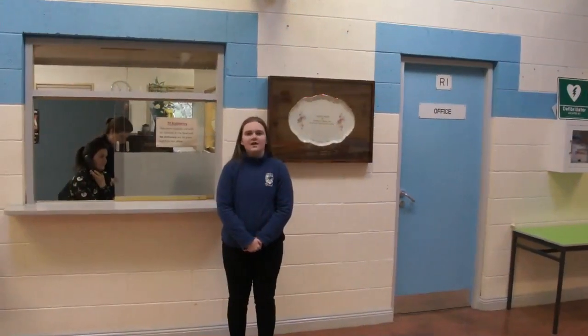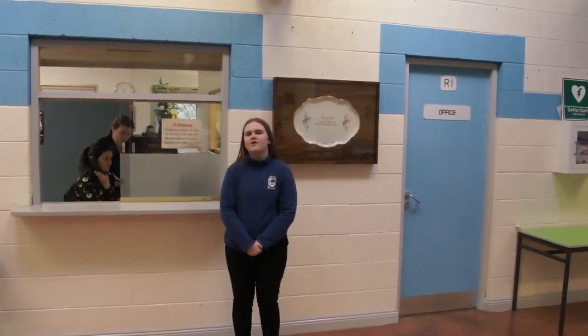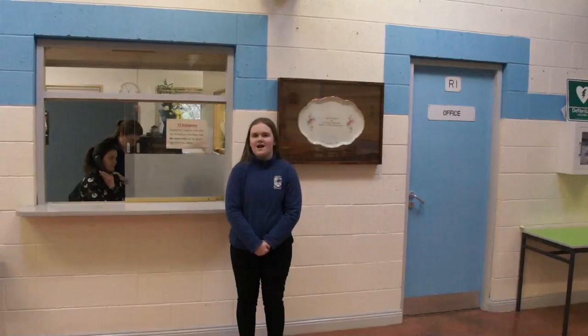Hi, my name is Aideen Walsh and I'm head girl here at Coláiste Cholmcille. When parents and visitors come to our school, they must report to the office here to Journaling, Janet or Tara.